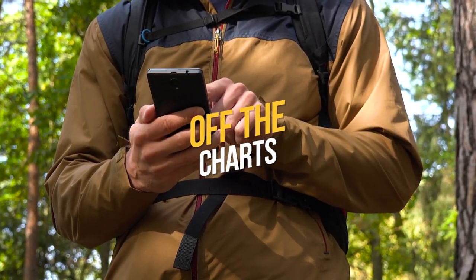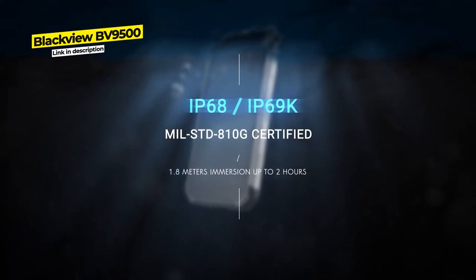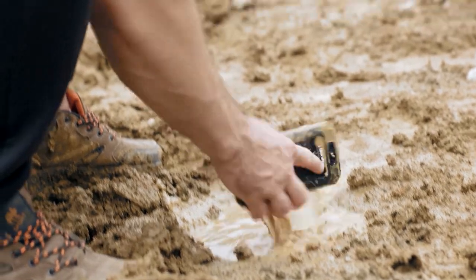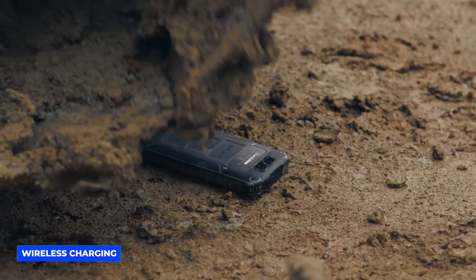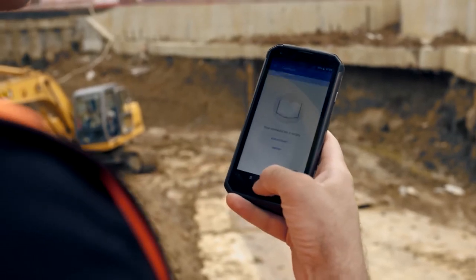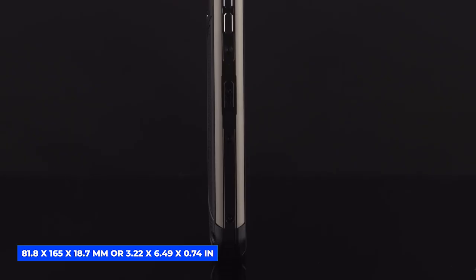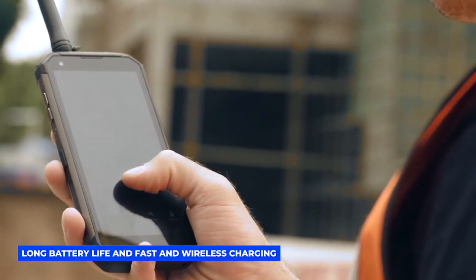At number 5, the Blackview BV9500. Blackview is great at making rugged IP68-certified phones, and the BV9500 does not disappoint. It features a whopping 10,000 milliamp hour battery, a stocky bulky build, and very impressive rugged durability. It allows for wireless charging and has an HD+ IPS panel for great resolution and brightness. It is quite heavy at 365 grams, with dimensions of 81.8 by 165 by 18.7 millimeters, or 3.22 by 6.49 by 0.74 inches, and a 5.7-inch screen.